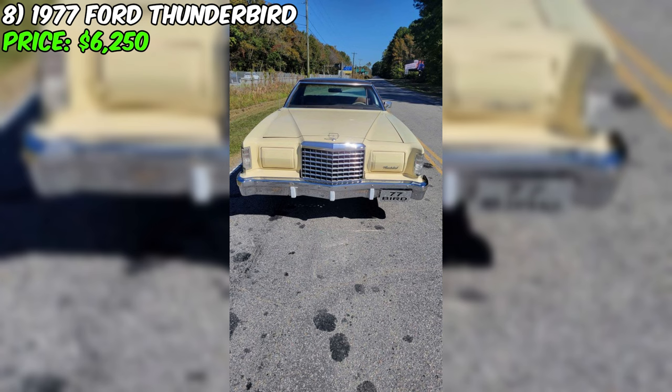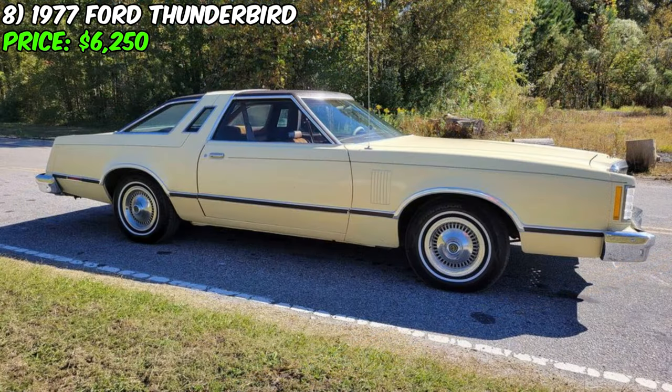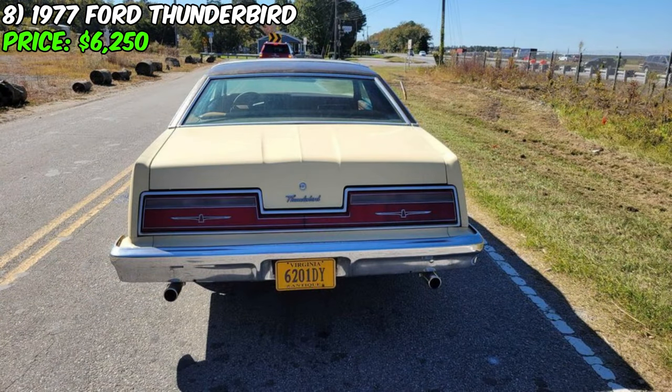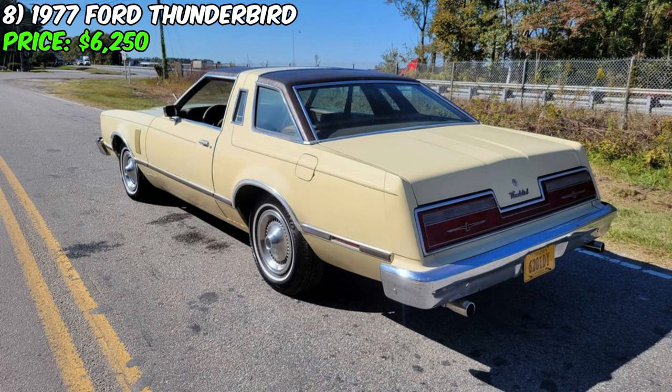Introducing the classic American staple, the 1977 Ford Thunderbird, now available for purchase at a price of $6,250. A nostalgic reflection of its era, this Thunderbird excites with a mere 47,000 miles on the odometer, suggesting a life of gentle cruising and meticulous upkeep. Sporting an eye-catching yellow exterior, this model radiates charisma and style, perfectly complemented by the earthy brown of the interior, creating an aesthetic that is both bold and simultaneously inviting. It's a gasoline-powered cruiser with an effortless automatic transmission.